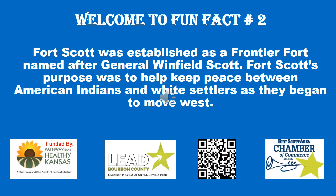In 1861, the Union Army took control of the fort, which became a major supply depot during the Civil War.